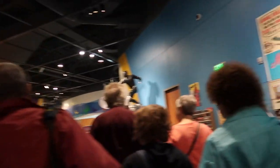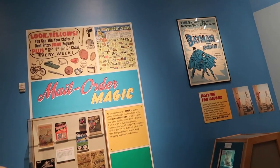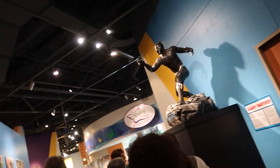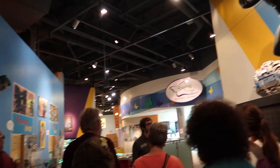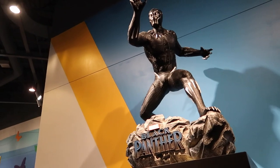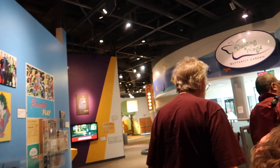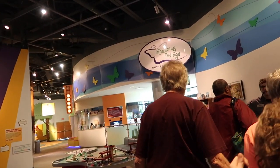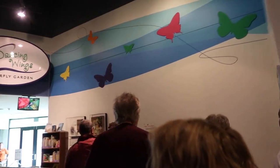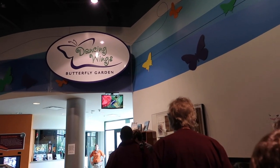This is so cool, so neat. On your right is the Black Panther statue. Now we're going to go into the butterfly garden.